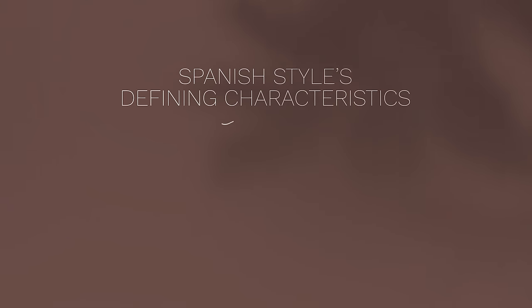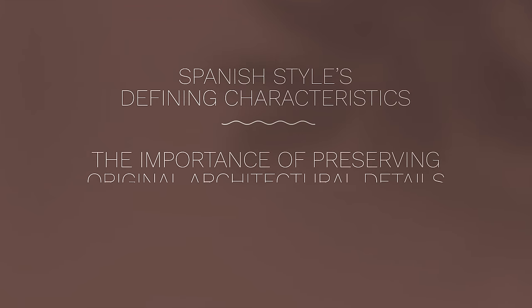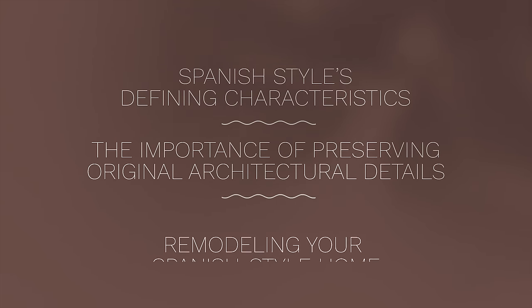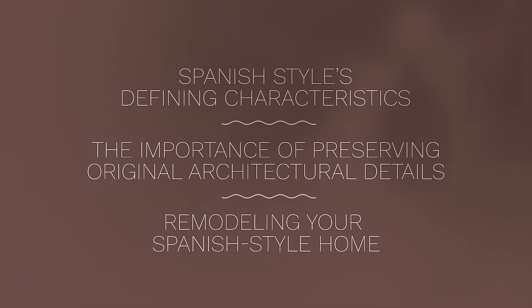In this video, we'll explore the defining characteristics that make these homes so special, delve into the importance of preserving the original architectural details, and how a firm like ours, Hartman Baldwin, can customize the floor plan and make any other alterations to better serve your needs while preserving its style.